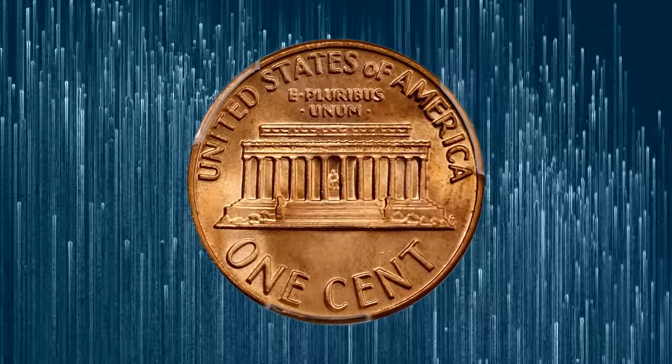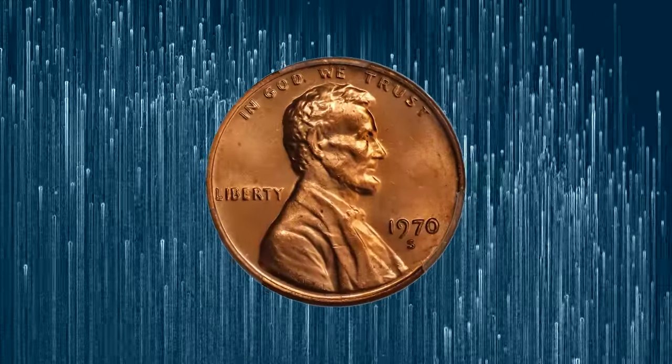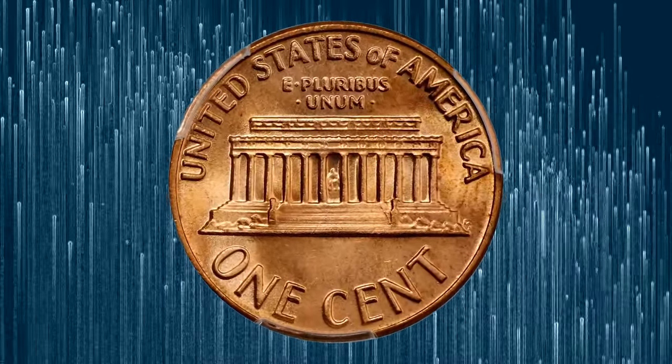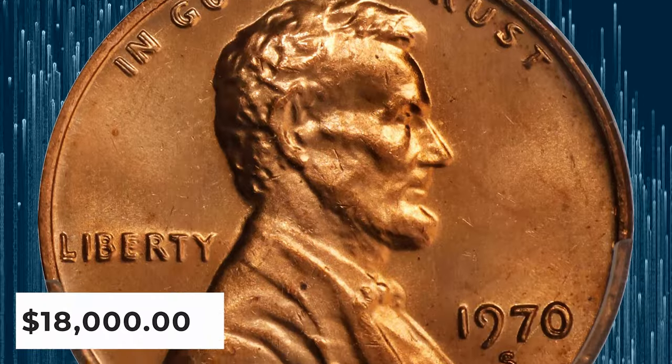Satiny, nearly brilliant luster blankets both sides of this exquisite upper-end gem. The complexion is bathed in original light orange mint color that glows radiantly under illumination. Well struck and without notable blemishes, leaving the doubling clearly defined on the obverse legends. It was sold for $18,000.